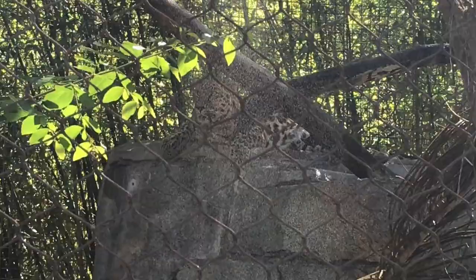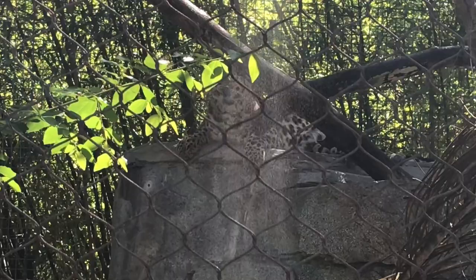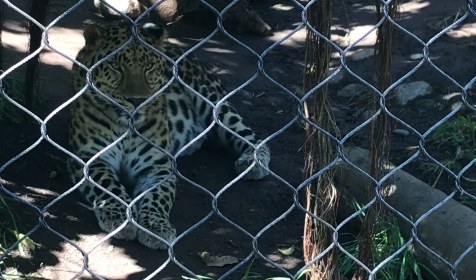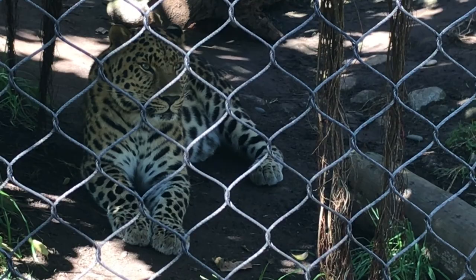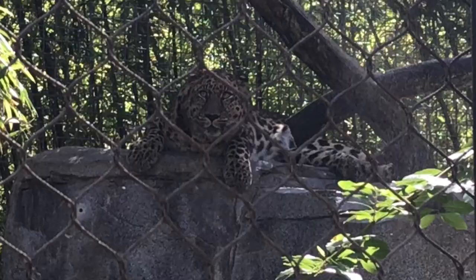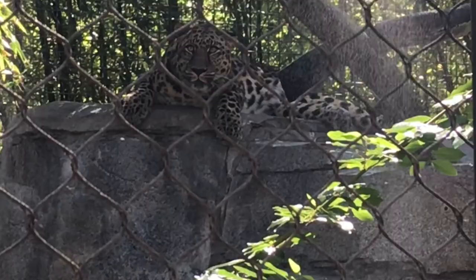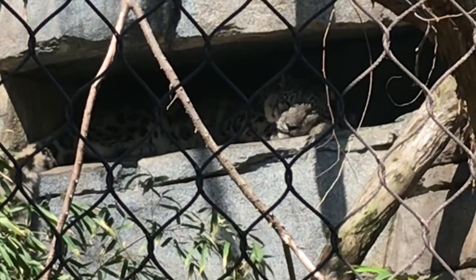It's estimated there are only 100 Amur leopards left in the wild, qualifying them as the rarest big cat on the planet. They live in the forests of the Russian Far East and northeastern parts of China. This Amur leopard rests in the shade, but its powerful legs allow it to leap 19 feet in distance and almost 10 feet upwards. They are solitary and usually hunt deer or smaller animals alone, defending a territory of up to 200 square miles. Snow leopards are also solitary creatures and live in mountainous regions of Central Asia. They blend very well with their surroundings and are extremely agile when hunting deer.